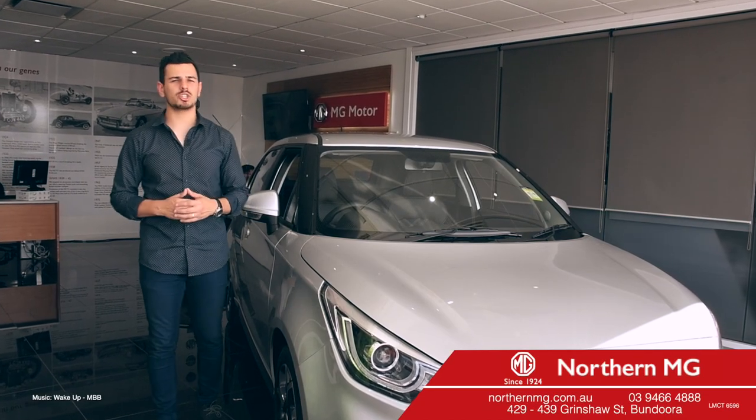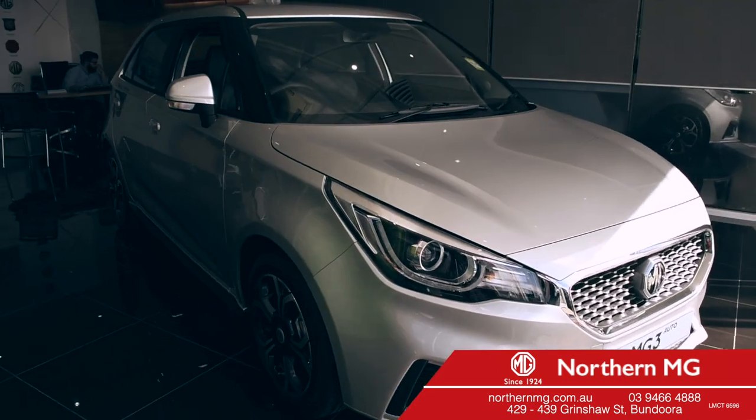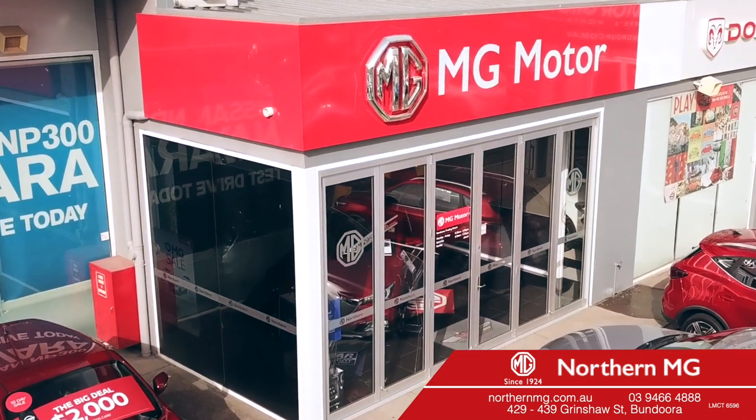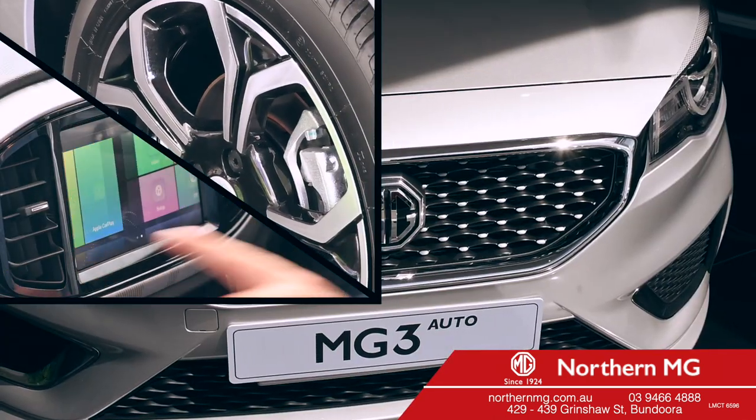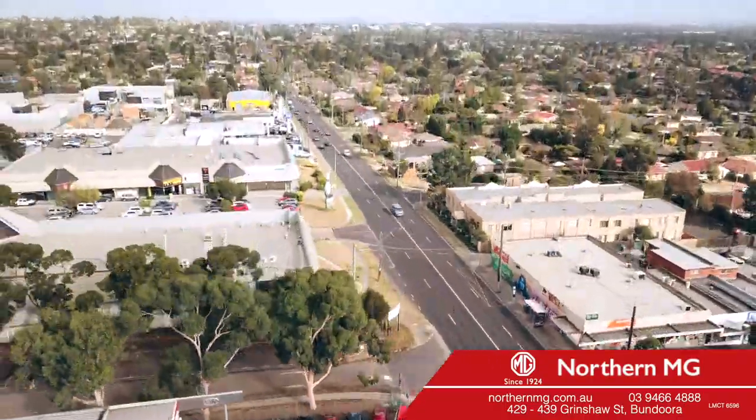If you're after an irresistible purchase price and long to drive something different from the rest, the MG3 should be at the top of your shopping list. Come on by Northern MG and explore the style, performance and personality of the MG3. 149439 Grimshaw Street, Bandura.